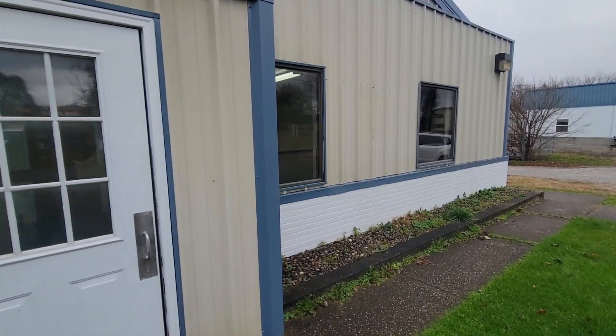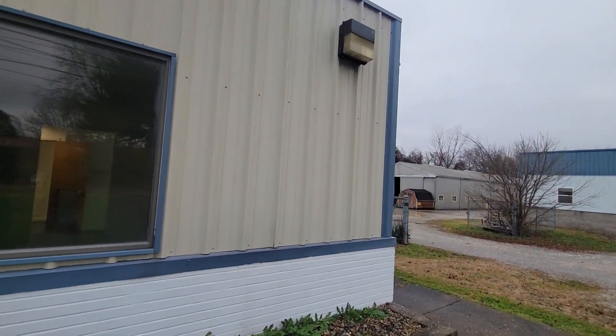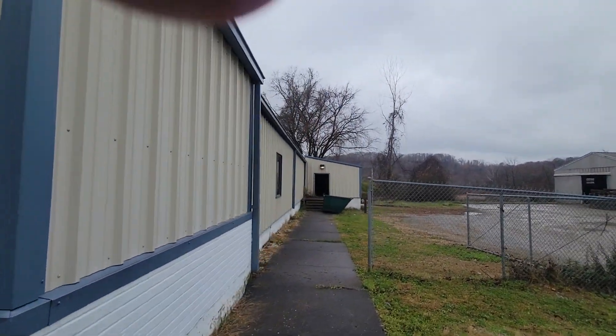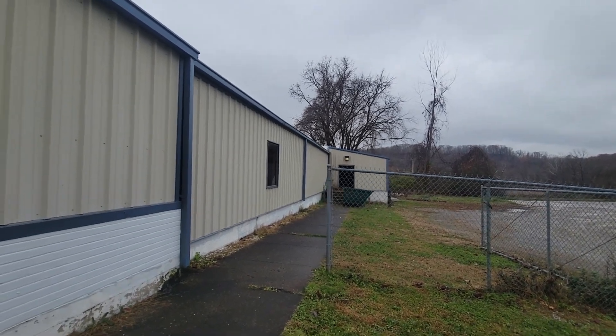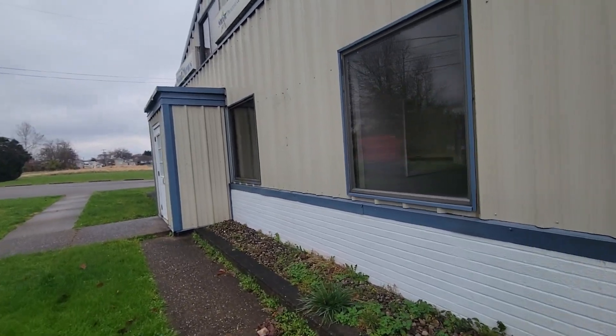Over here we've got another dock door, sitting on 1.3 acres. There's a side door there and then there's another dock door around the side. Let me show you from the inside.